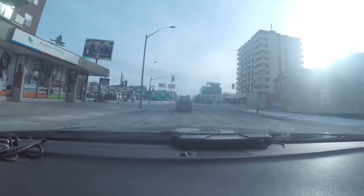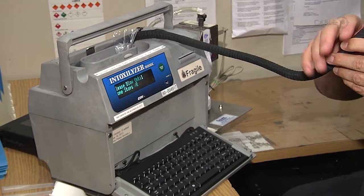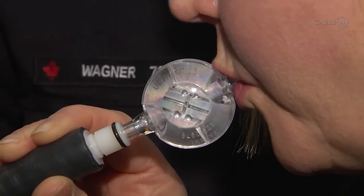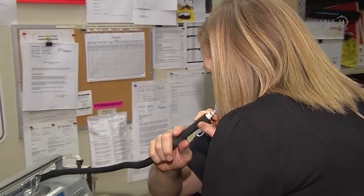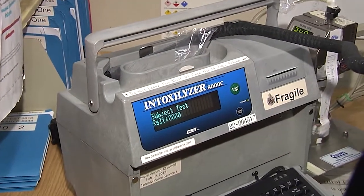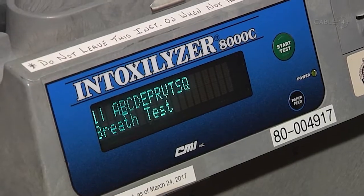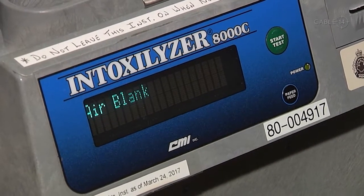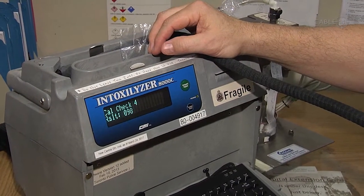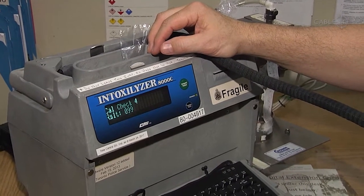To be a breath tech, you need to be trained on using the Intoxalizer, which is an instrument developed in the States out of Kentucky. You need to be trained on how the instrument works — there's a lot of science behind it — how to calibrate it, making sure the diagnostic checks are working properly, and how to gather the appropriate evidence from it.